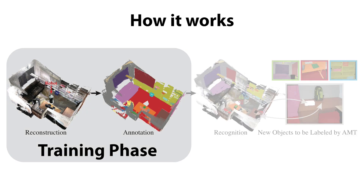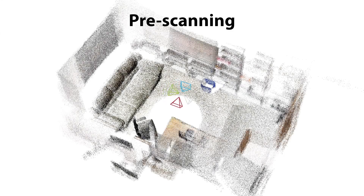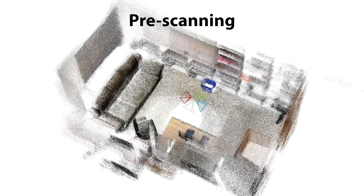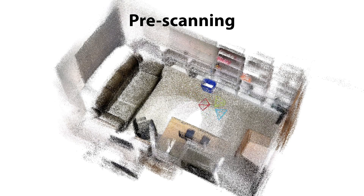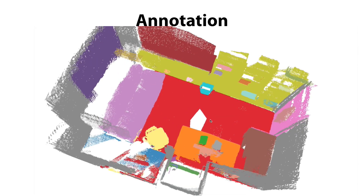For the training phase, we have two steps: map reconstruction and object annotation. For map reconstruction, the robot moves into the environment and rotates two circles at each spot to enforce significant view overlapping for loop closing and bundle adjustment. For object annotation, some frames are annotated by humans on Mechanical Turk, and labels are aggregated in 3D.